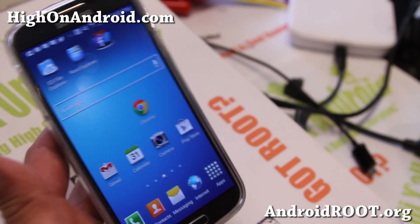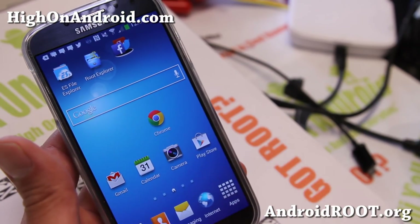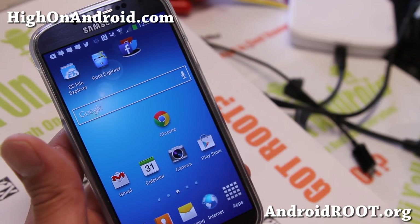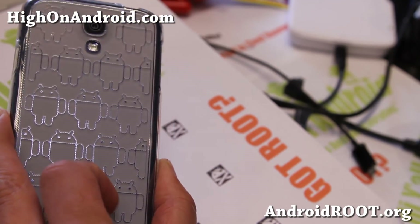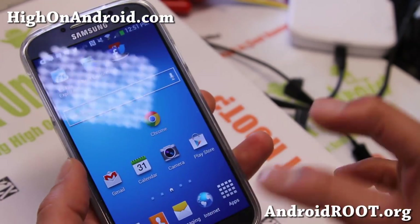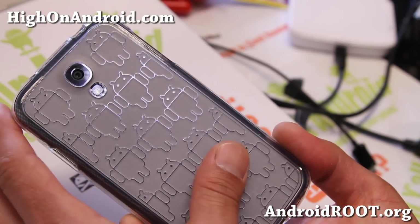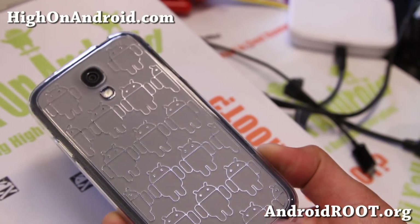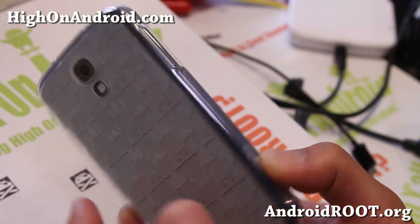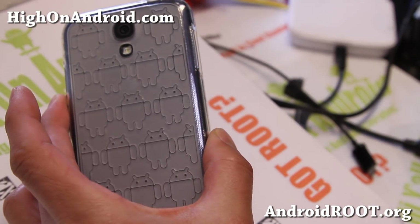So that's how you fix Google Play Store. If this video has helped you fix your Play Store, don't forget to hit that like button and subscribe. Stay high on Android, folks. You can actually do this for many other applications also — just the same method. And here's a quick look at my new Cruiser Lite case for the Galaxy S4. You can get it on Amazon. I'll see you guys soon — stay high on Android.